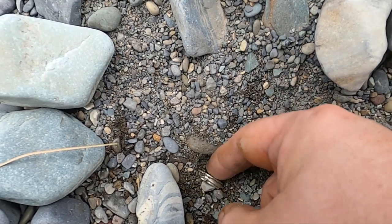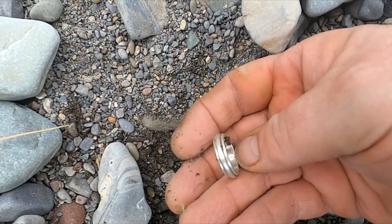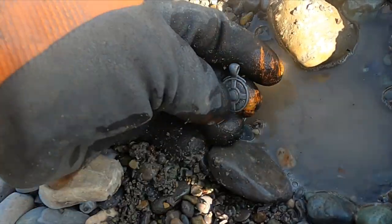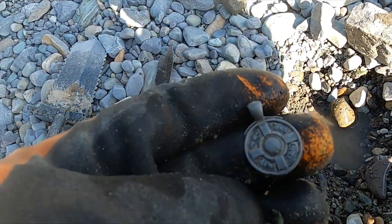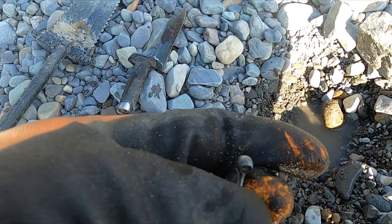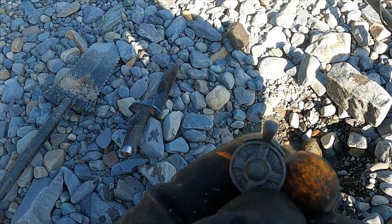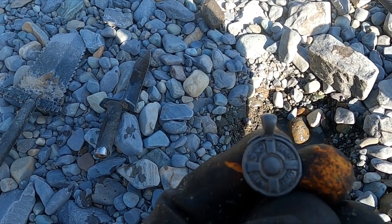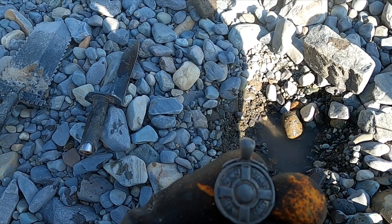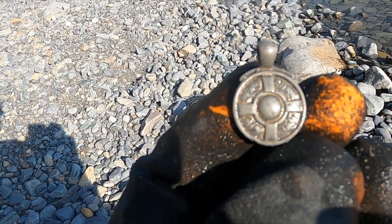All right, I think I got something good here — this is ringing real high. Oh yeah, that's going to be silver. Look at that! It's kind of a cool pendant. I'm not sure what it means — looks like it's going to be bling. It looks like it's got a Star of David maybe, and a bunch of letters I don't understand. There we go — you guys see that? What is it?